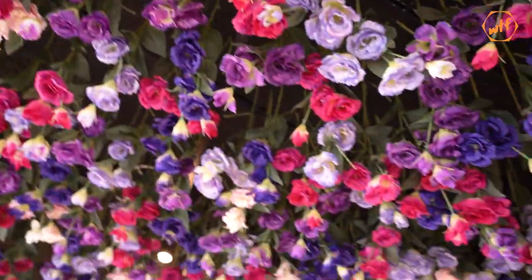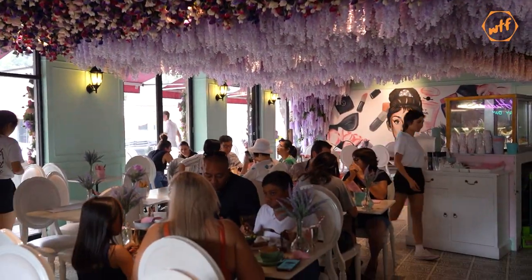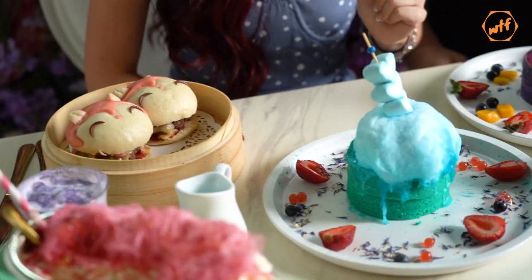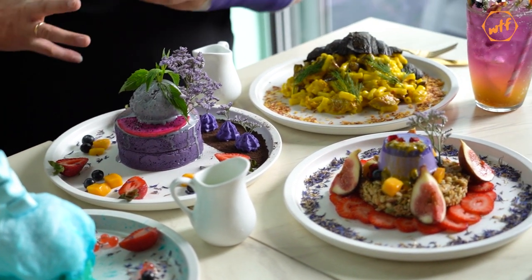We are at venue number two, Social Hideout at Waterloo. It's their second stall — the first one's at Power Out, and this one opened up in 2018. There are over 10,000 flowers here. It's so pretty. Not only is the venue beautiful but the dishes are out of this world pretty.